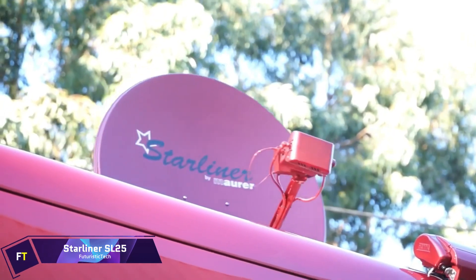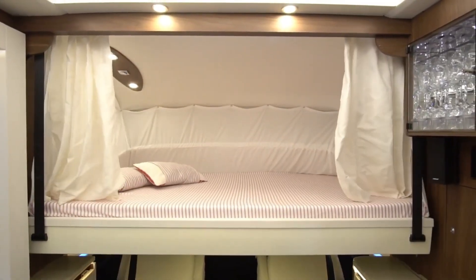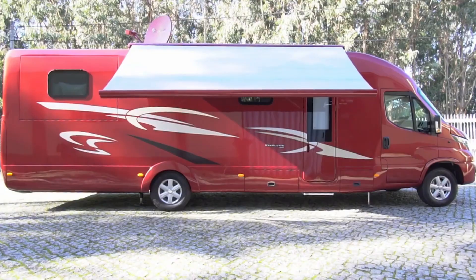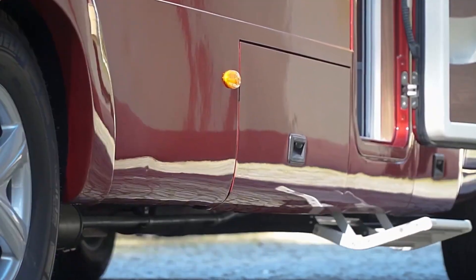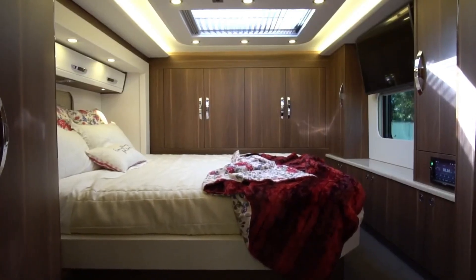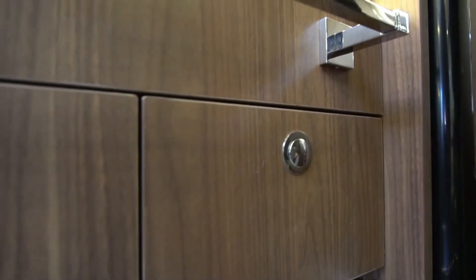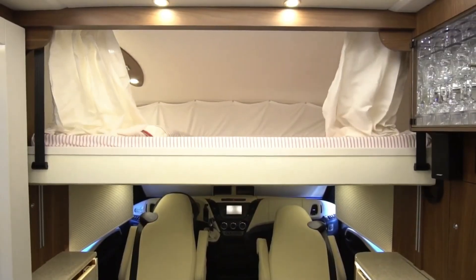The Starliner SL25 is a luxurious motorhome that deviates from the usual with its space-saving yet feature-packed design. It includes two queen-size beds, a car garage, full automation, and premium features in a compact footprint. The SL25 features a monoshell body made of glass fiber reinforced plastic and is constructed on a chassis comprising 7.5 tons of Iveco Daily.